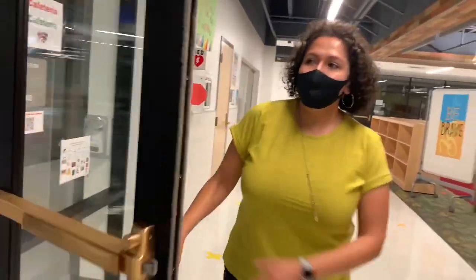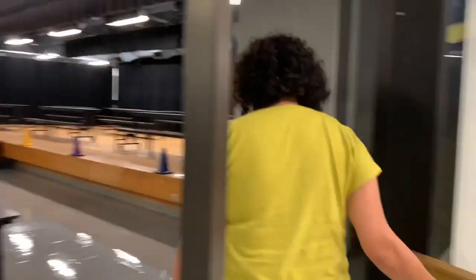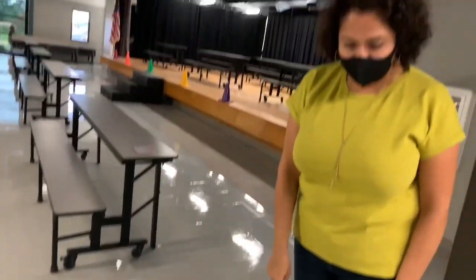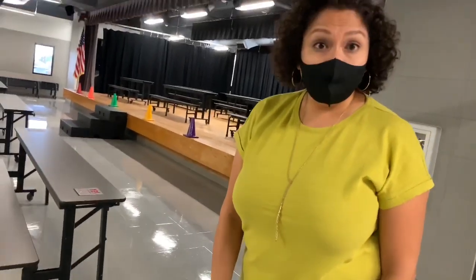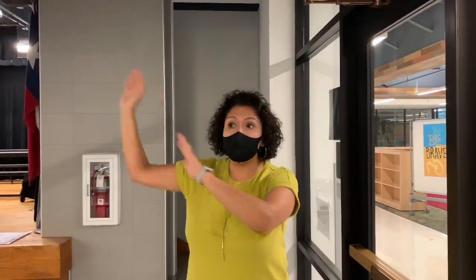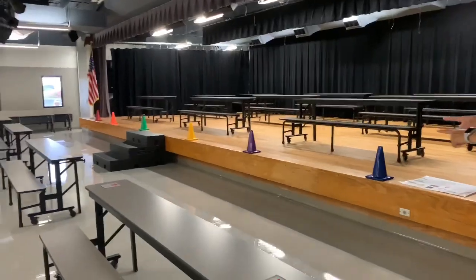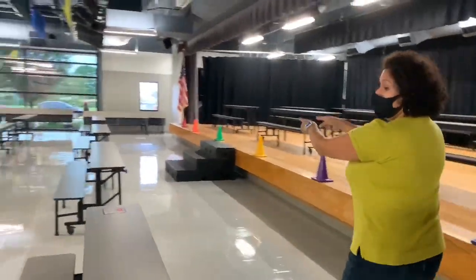Once my teacher gives me permission, I'm going to enter the cafeteria. Notice the cafeteria has six-feet-apart emblems on the floor. So when you get in there, you will already know if you are supposed to go through line A to retrieve your food or line B. If you are line B, you're going to keep walking to line B.